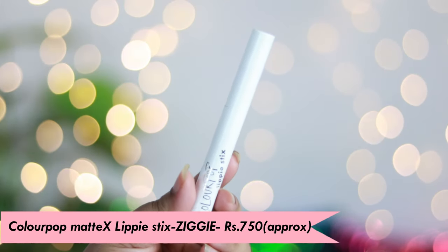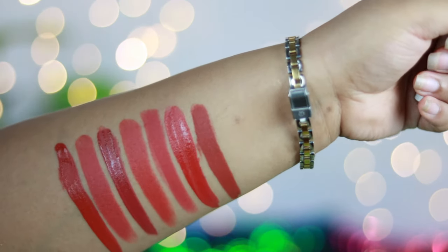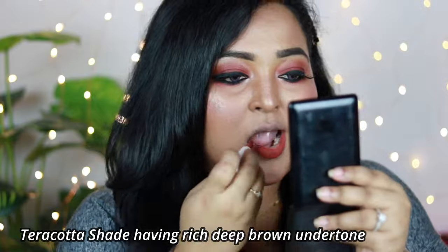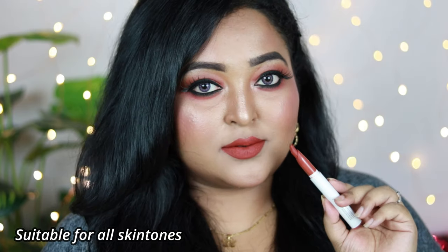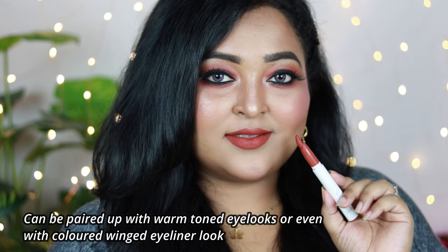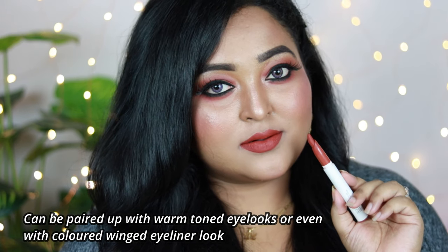The next one is by Colourpop — it's the Colourpop Mattex Lipstick in the shade Ziggy. It's a terracotta shade with a deep rich brown undertone, and can even be categorized as a warm deep brown lip color — I've featured it in my brown lipstick video as well. It can be worn by everyone, from fair and medium to deep and very deep skin tones. Ziggy is going to look gorgeous, and it pairs especially well with a colored winged eyeliner.